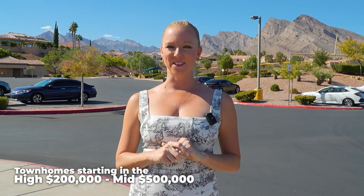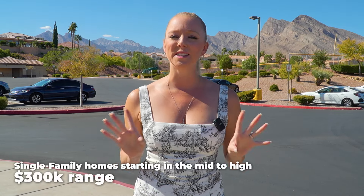Homes in Sun City Summerlin were built between 1988 and the early 2000s. Some still need to be renovated, but some have been stunningly remodeled. Townhomes start in the high $200,000 range and go to the mid $500,000 range. Single family homes start in the mid to high $300,000 range and go into the million-dollar range for those beautifully renovated and on the golf course. The Master Plan fee is $173 a month, and individual communities will also have their own HOA. Your Master Plan fee includes all amenities except golf, and golf packages vary in price depending on your playtime and the package you choose.